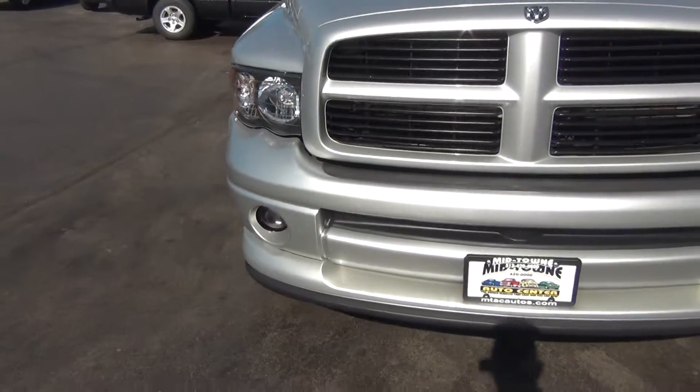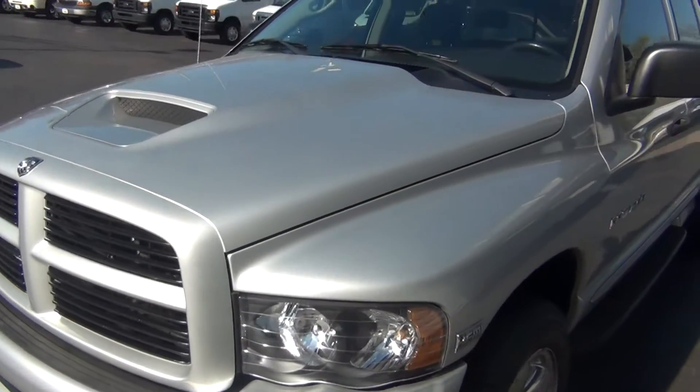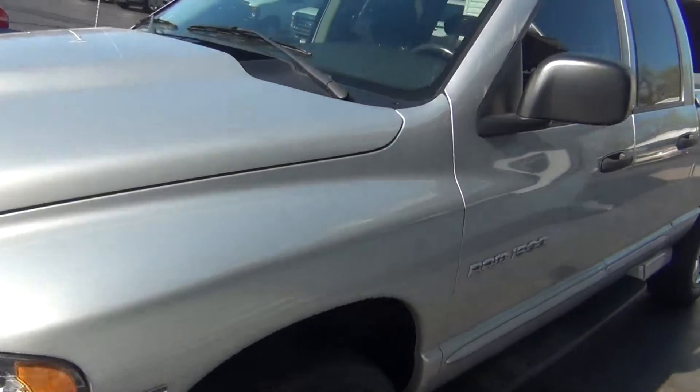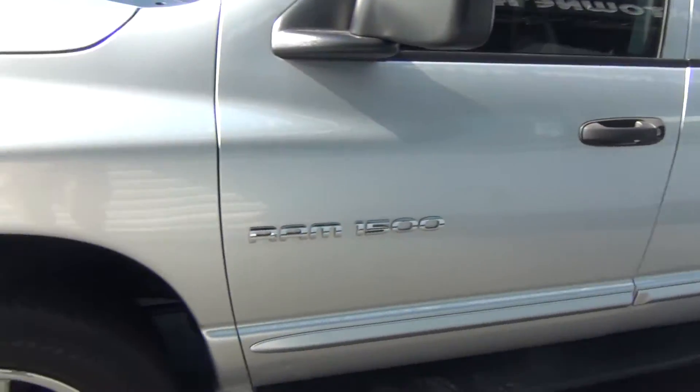You can see here on the front, you've got your front fog lights. Now this 2005 is free and clear of any rock chips. There's no dents, no dings, no scratches, no nicks anywhere on the vehicle whatsoever. No blemishes anywhere.